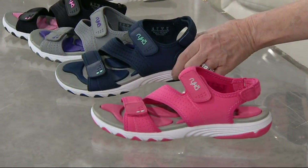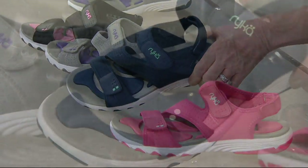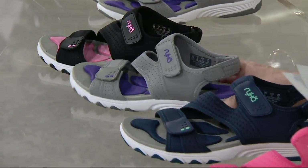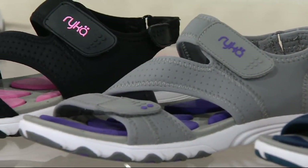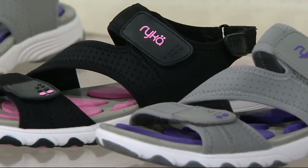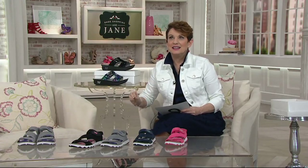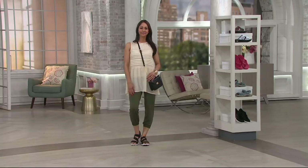Then we have them in insignia blue — a true navy blue. Love that. Then we have gray, which is gorgeous. And we also have it in black. $49.12, medium and wide width. We'll take a look at it on our models because this is a sport sandal that still has its heart and soul in the world of fashion.